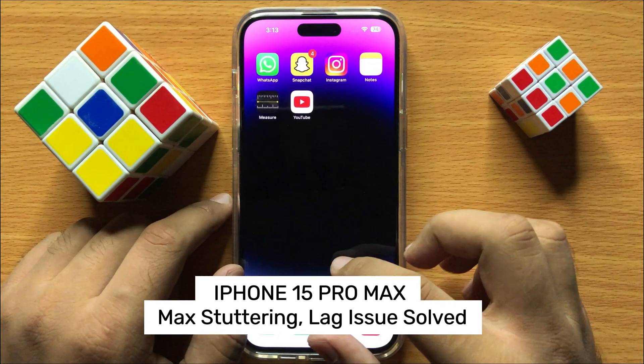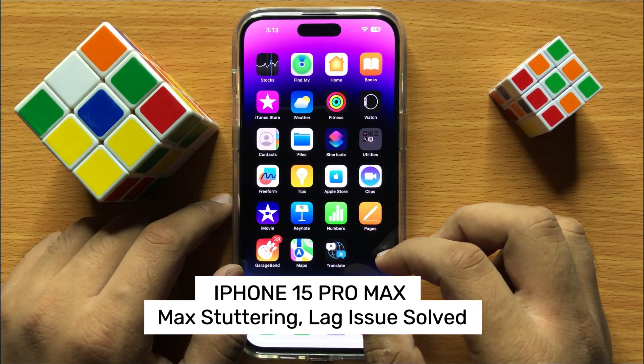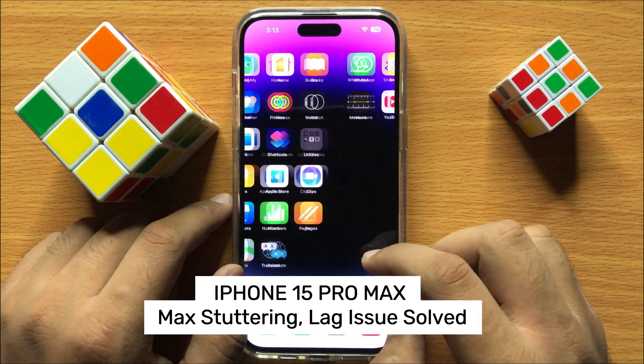Hello everyone. In this video I will show you how to fix stuttering or lagging issue in iPhone 15 Pro Max.